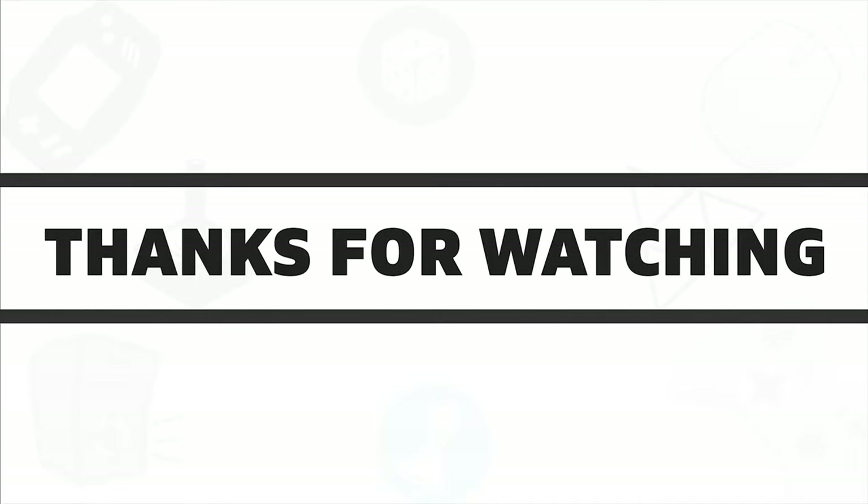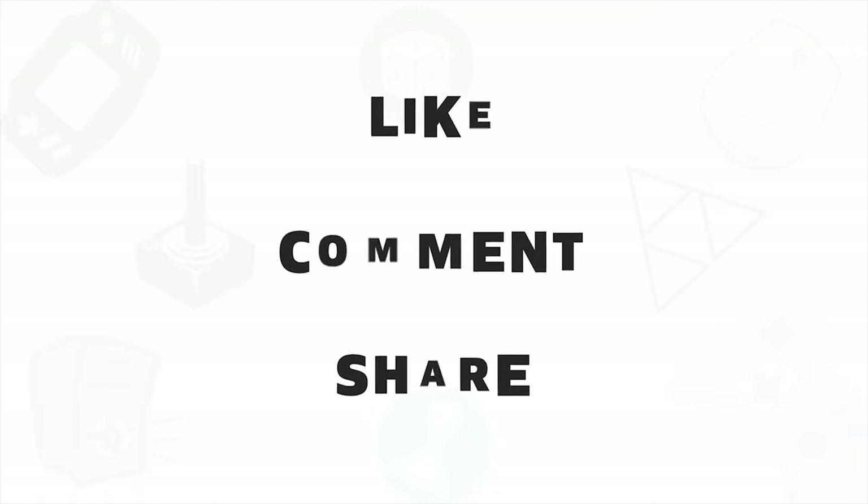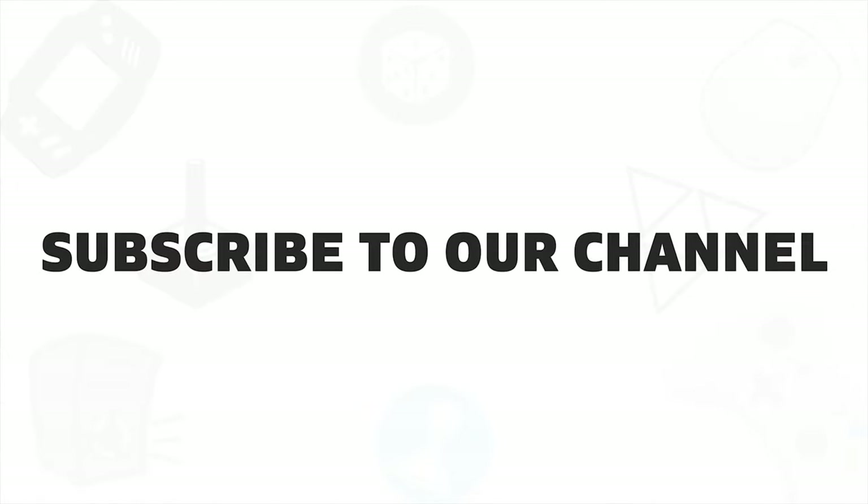So that was all about the 5 best UPS that you can get in 2020. If you like this video, give it a thumbs up, share it with your friends, and comment below to let us know your thoughts. And do subscribe to our channel if you want to see more videos like this on your feed.